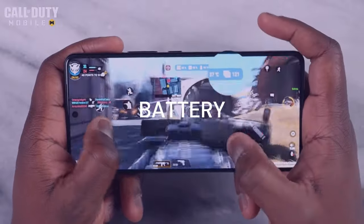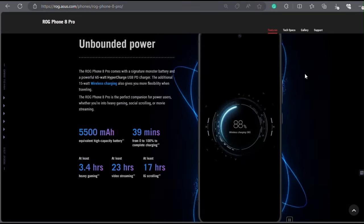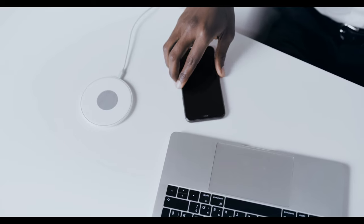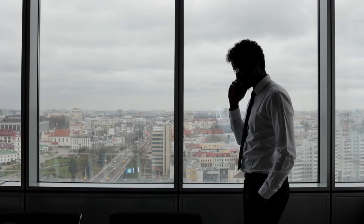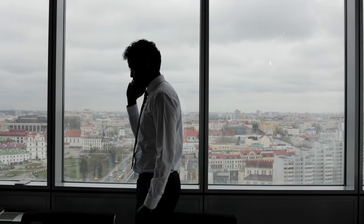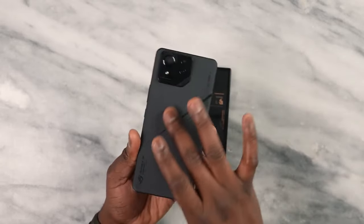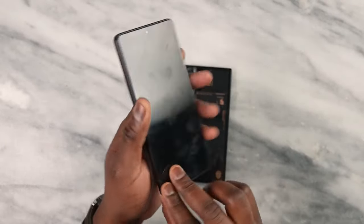The ROG Phone 8 Pro packs a 5,500 mAh battery that can handle hours of intensive gaming without breaking a sweat. The phone also supports 65-watt wired charging, which can charge the battery from 0% to 100% in just 39 minutes. For wireless charging, the phone supports 15-watt Qi charging, as well as 10-watt reverse wireless charging for the first time on a ROG Phone, which lets you share power with other devices. The ROG Phone 8 Pro also features a 3.5mm headphone jack and a dual USB Type-C port design, which allows you to connect accessories such as a gamepad, a keyboard, or a mouse while charging the phone.